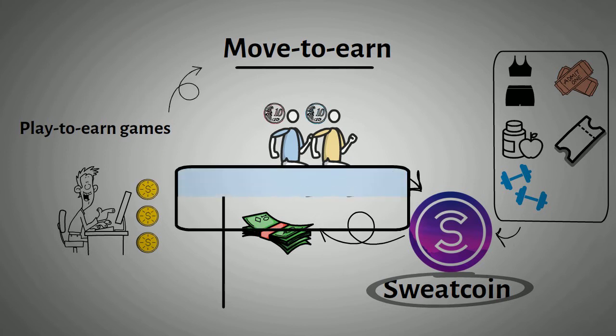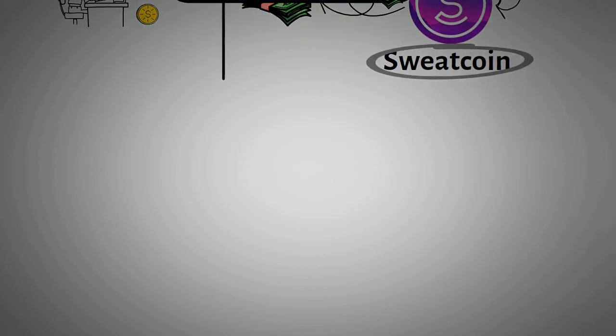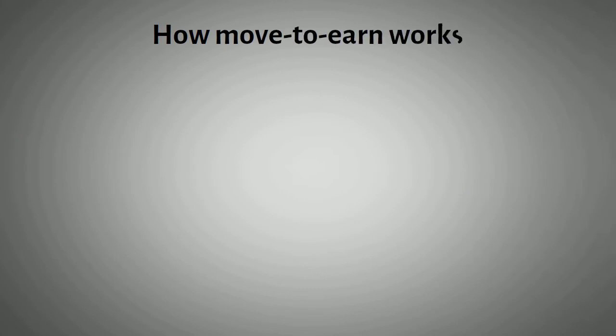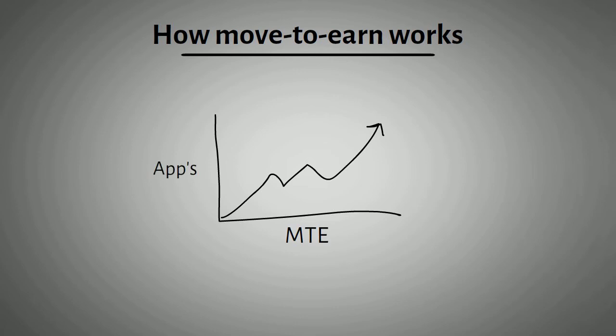The Step App rewards users in cryptocurrency for simply moving around or engaging in fitness-related challenges, and the token can in fact be cashed out for fiat money. Now, let's look into how move-to-earn works. Move-to-earn is still a concept that is growing, with many of today's apps having the same user mechanics. These include: